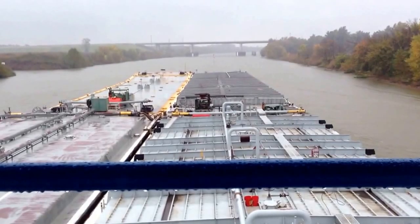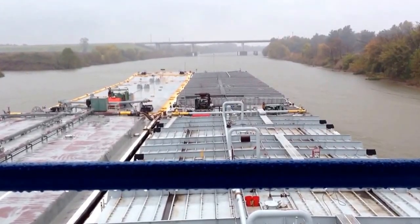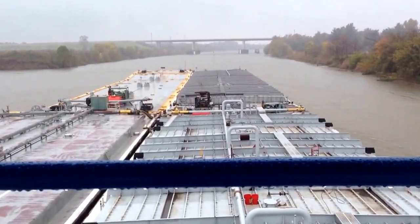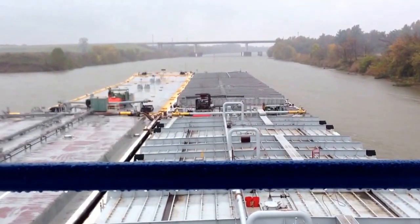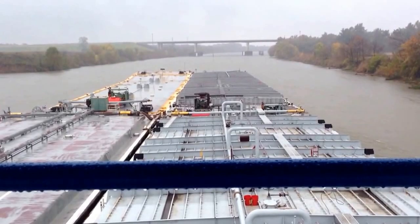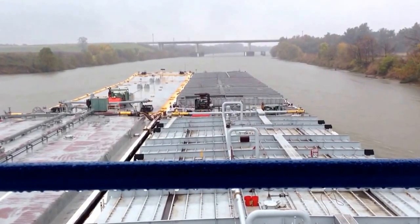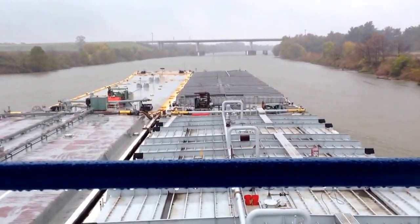We'll have about 80 feet to clear, so about 40 foot on each side — plenty of room. It just doesn't look too great coming at it from this distance. I'm probably a quarter mile from the bridge itself right now.